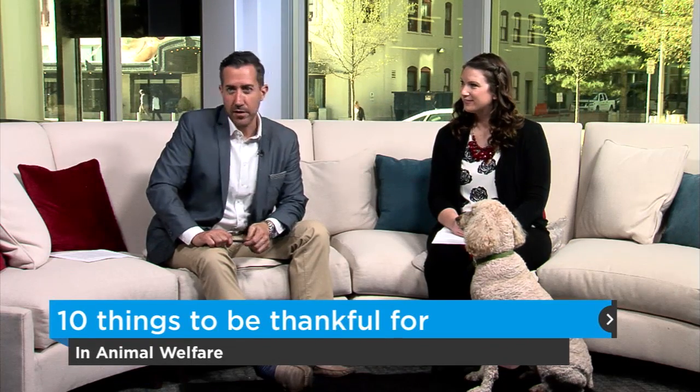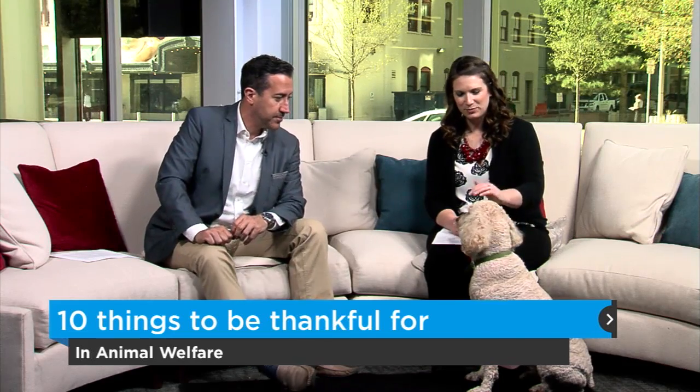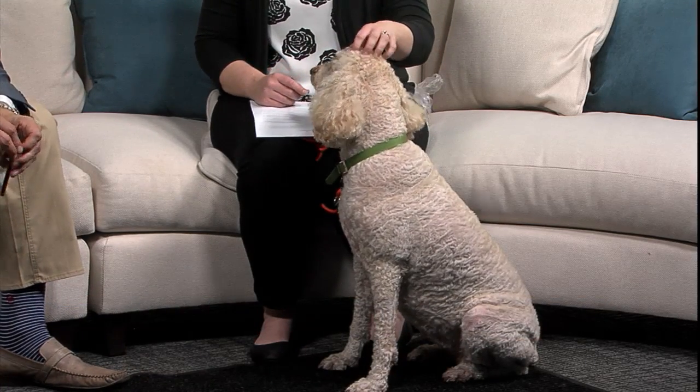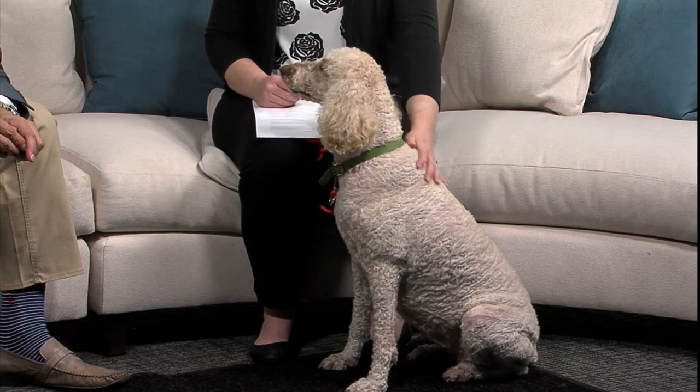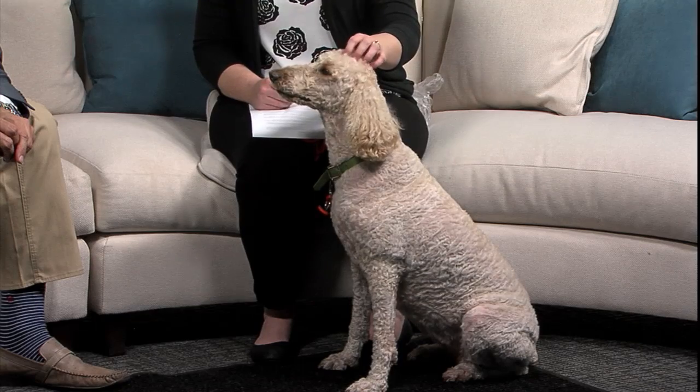Today on the Rescue Rundown: top 10 things to be thankful for. But first, we have a guest to introduce. This is Sparkle. Last week we talked about how it's Adopt a Senior Pet Month, and this little gal is a senior, but she's fabulous.